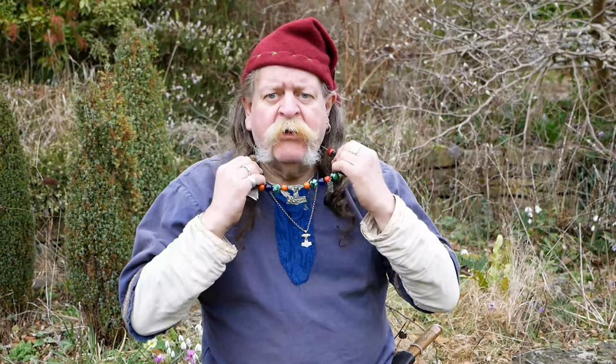Hello there, I'm Egil the Viking, Egil Thorsen. Today I'm going to talk to you about my necklace.